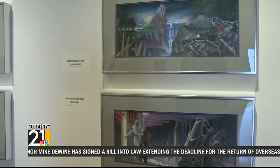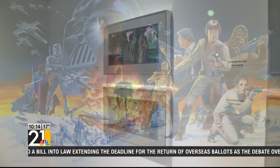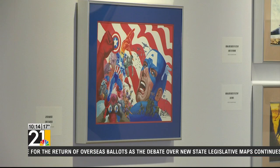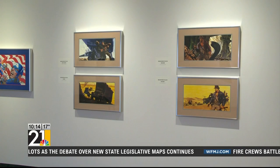The show, even though it's called Steranko and the American Hero, there is Sherlock Holmes contained inside this exhibit, but Steranko says we've adopted him even though he's British.